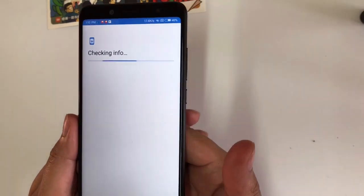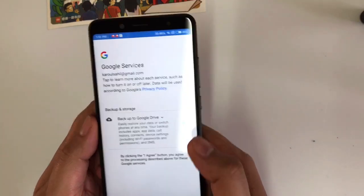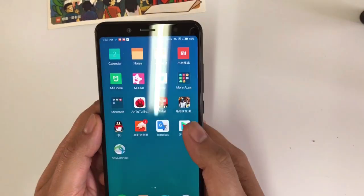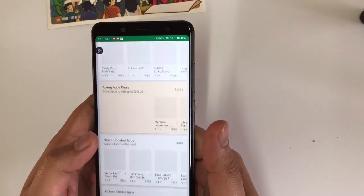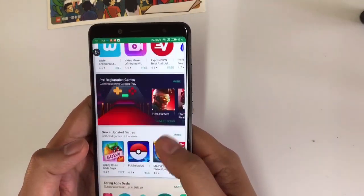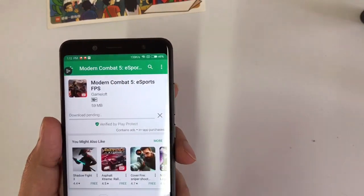So you can see that in less than two minutes you can easily download Google Play Store and it's working fine. I just downloaded a game — Modern Combat 5.